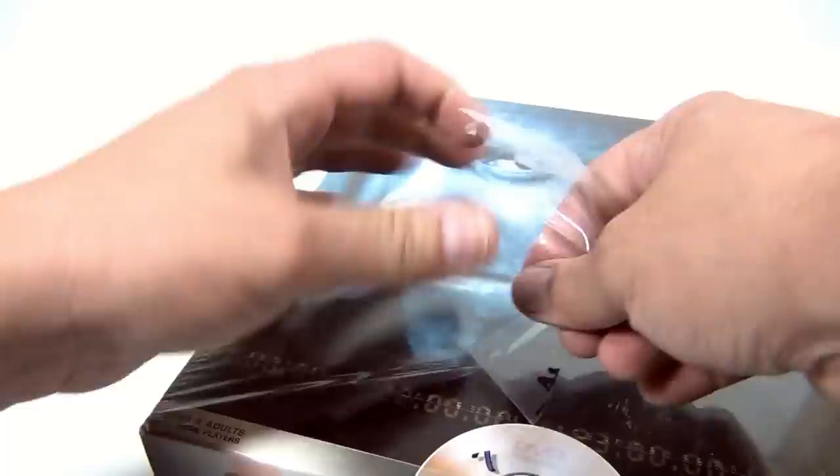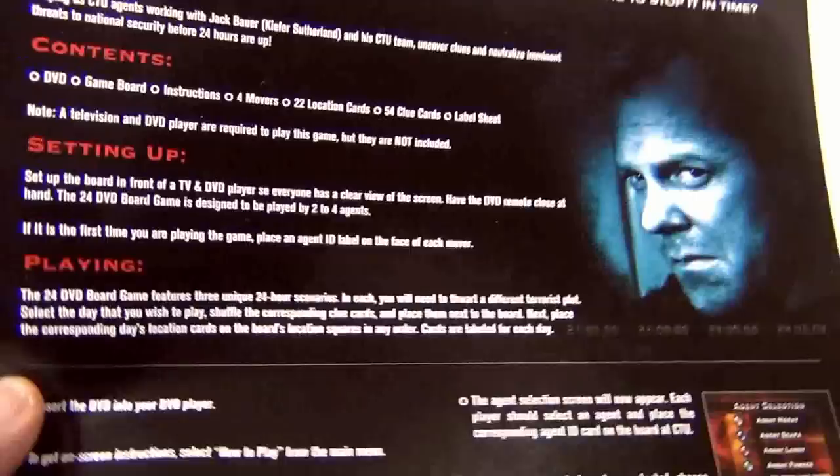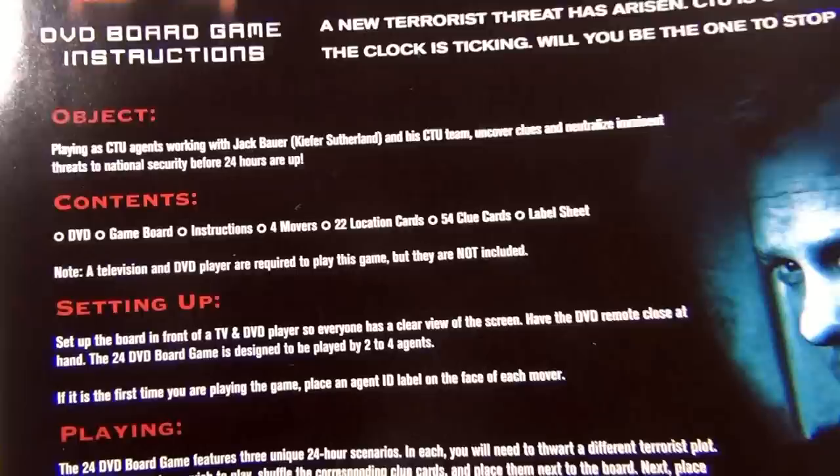Some things I don't open, especially if we know for sure we're going to sell them — this one we might just keep around and play it, who knows. The object says: playing as CTU agents, work with Jack Bauer (Kiefer Sutherland) and his CTU team to uncover and neutralize imminent threats to national security before 24 hours are up.